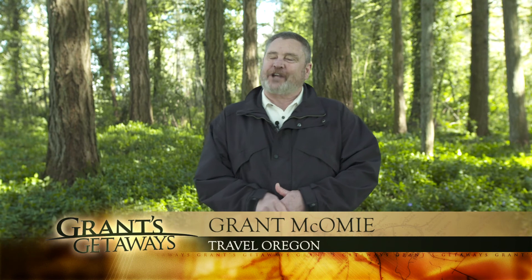Hi there, I'm Grant McComey, your host for Travel Oregon's Grant's Getaways. This week we head to the Southern Oregon region and we get a treat — we get to fly through the trees. It is an amazing zip line that folks are discovering in Southern Oregon not far from Medford. Come on along as we go ziplining in the Rogue River Valley.